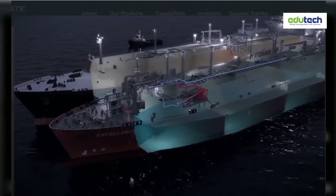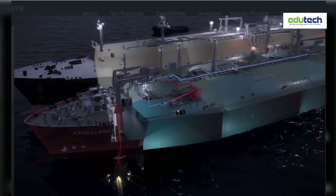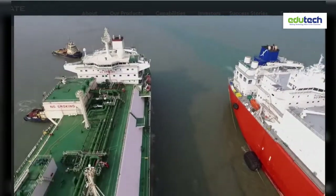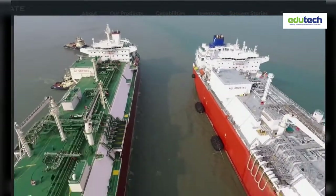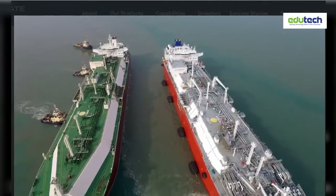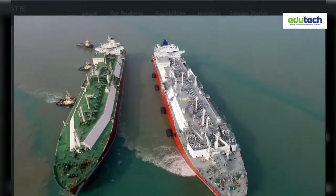The cone is then lifted into place to complete the terminal. By August 2018, Excellence is installed, and the Moheshkali Floating LNG terminal is a reality — only 13 months after reaching financial close.